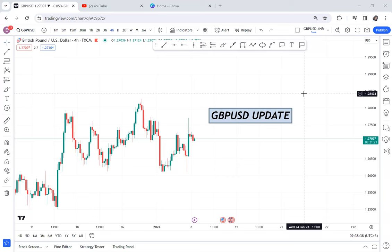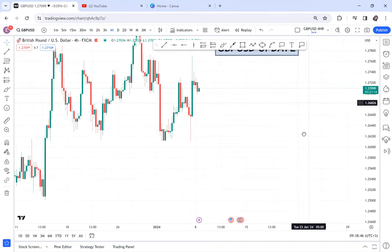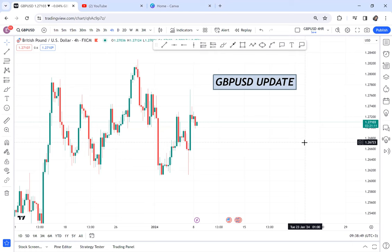This video is a GBP/USD update. I had already told people to sell, and even if the take profit was not hit — it remained just four pips away — if you are caught up on that trade and unable to cancel it, there is still a chance to sell again. Pay attention to what I will be analyzing, and at the end I'll tell you the exit triggers and why the sell is still viable.